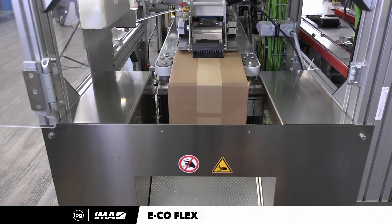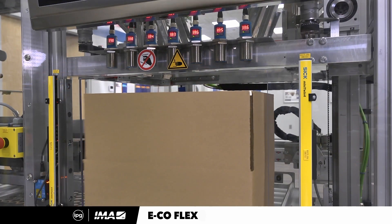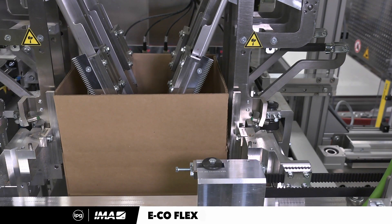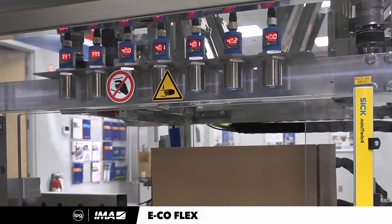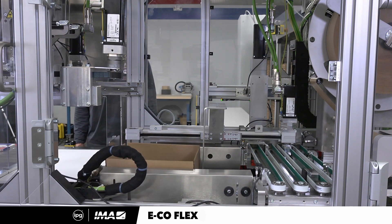If the item and the box have the correct dimensional weight for that shipment, the machine simply lowers the flaps and seals the box, moving it along to the facility's conveyance. If the dimensional weight requires optimization, the re-ingested box is presented to a series of cutting blades that cut through the four corners of the box to the depth prescribed by the lasers.